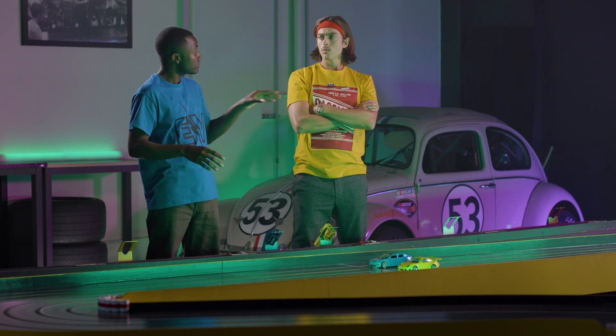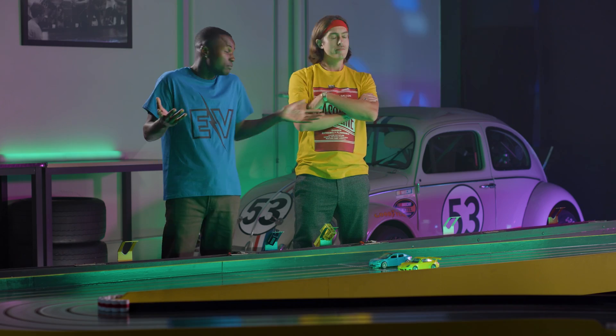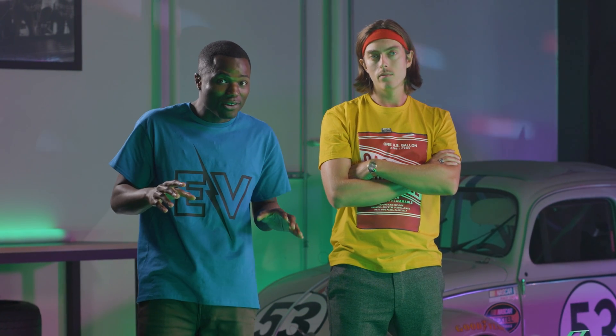EVs have a reputation of costing less to maintain over the long haul. But how does that break down? And is it really true?